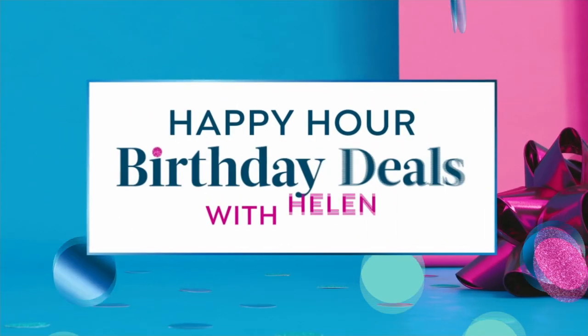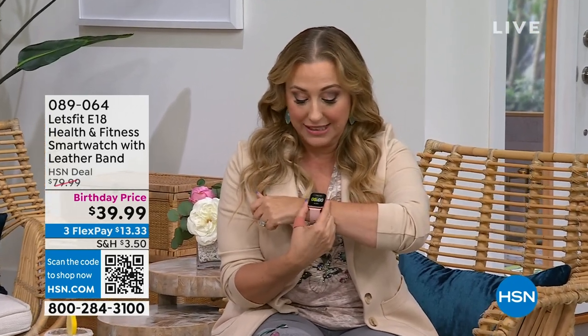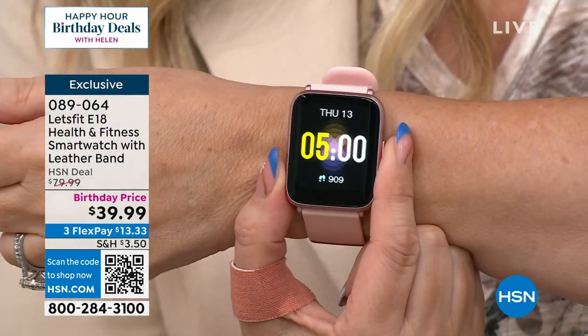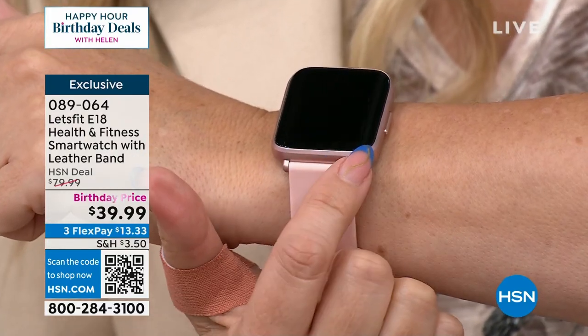It's actually not a difficult drink to make. We've got lots of exciting things in this jam-packed birthday deal hour, starting out with Let's Fit. Don't you love how big the numbers are here? I wear reading glasses, so I love how big these numbers are. This is a fitness tracking watch for $39.99. Rose gold is the one I'm wearing.